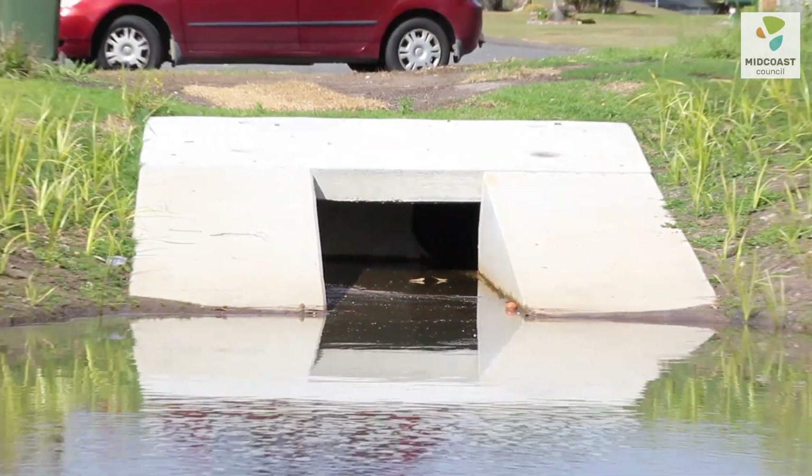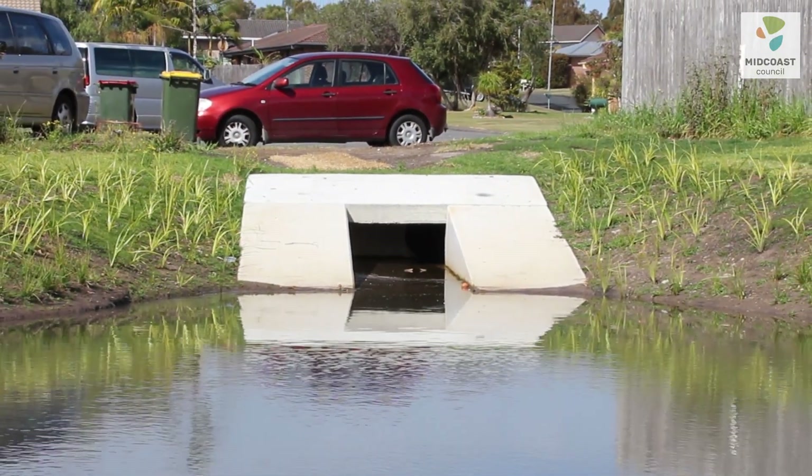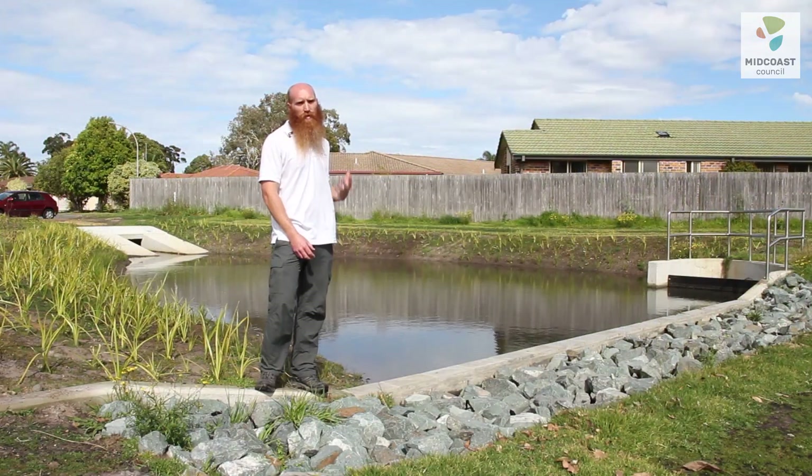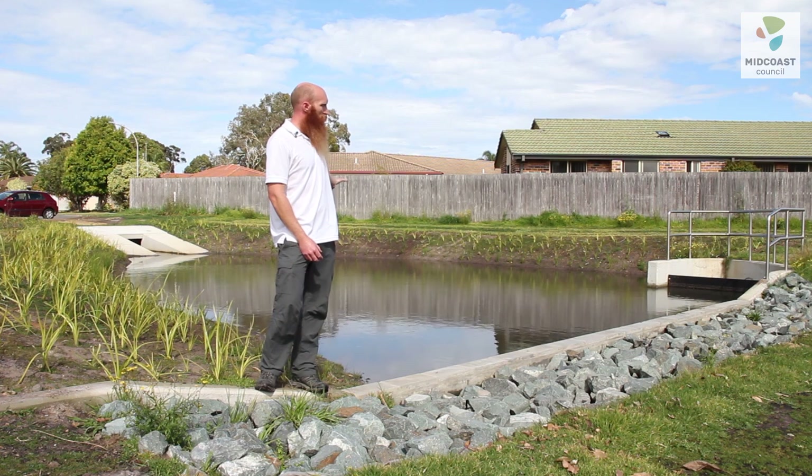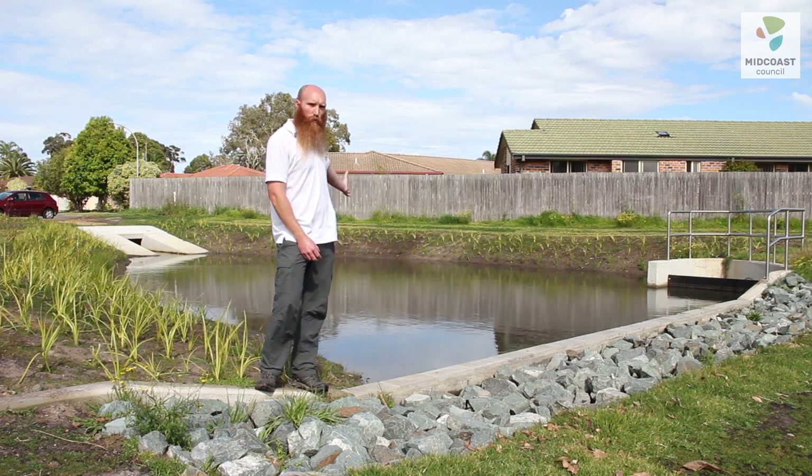This is where the water comes in — the speed of the water slows down and larger sediments and litter actually drop out of the system to the bottom of the concrete structure, which we can then clean out periodically to remove that sediment.